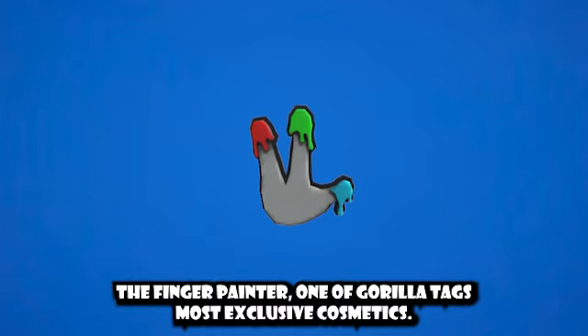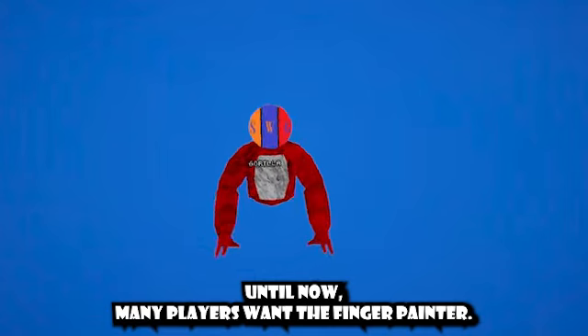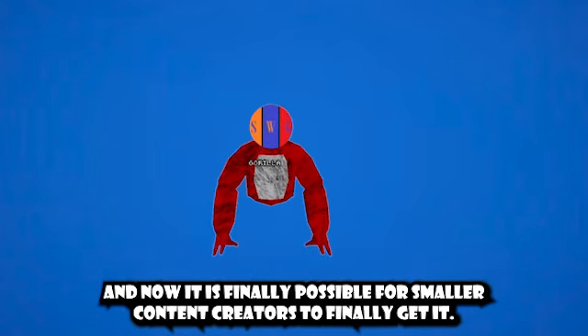The Finger Painter — one of Girl Tag's most exclusive cosmetics. Until now, many players have wanted the Finger Painter, and now it is finally possible for smaller content creators to get it.